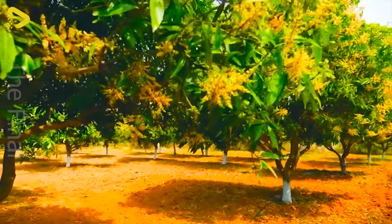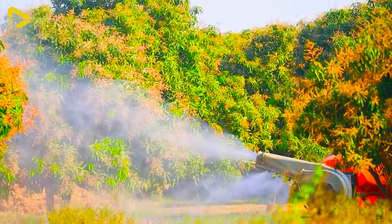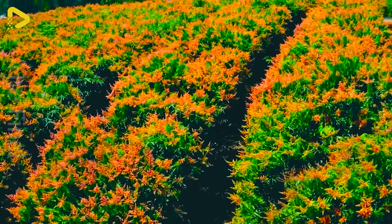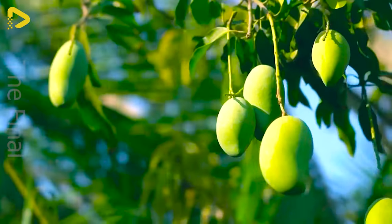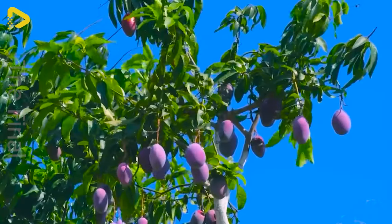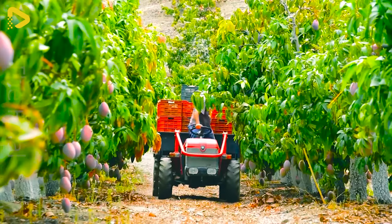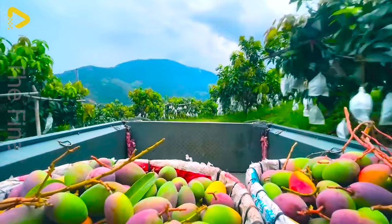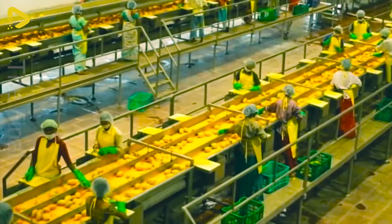Come on down to the Australian Mango Farm for an unforgettable experience. With their intense sweet aroma, the golden juicy mangoes glisten like precious gems plucked straight from the tree. Through careful production processes, mango pulp is quickly crafted into perfection.